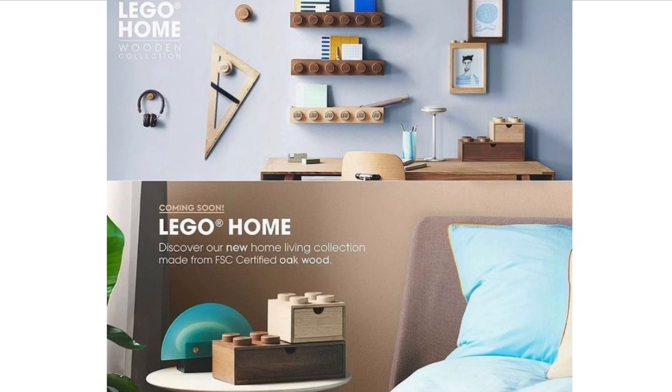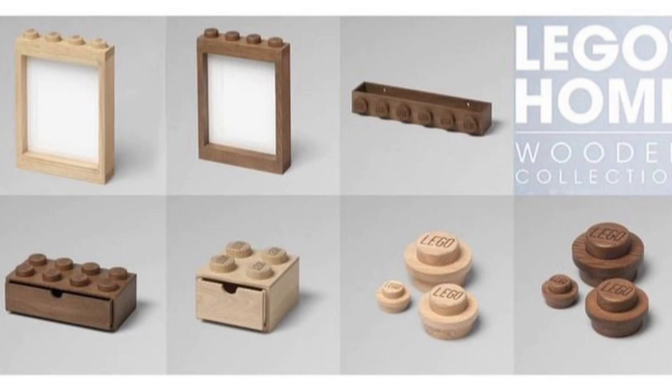Next up we have brand new LEGO wooden displays, which look quite cool and quite unique — we've never really seen anything like this before. Essentially these are LEGO bricks made out of wood that you can display around your house. Some of them can be used as shelves, and there are also a few boxes as well. We have a better image showing all the different pieces: window pieces, studs, 2x4 bricks, 2x2 bricks, and a 1x6 brick which I'm assuming is a shelf. Really cool and quite unique — I hope LEGO continues to make future models like this for the LEGO home wooden collection.